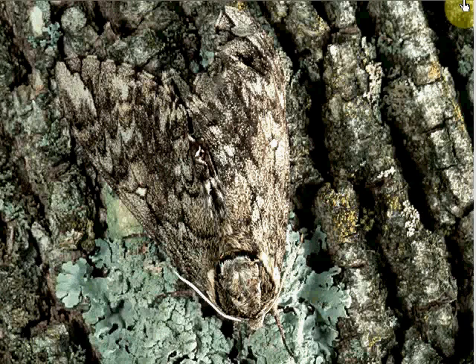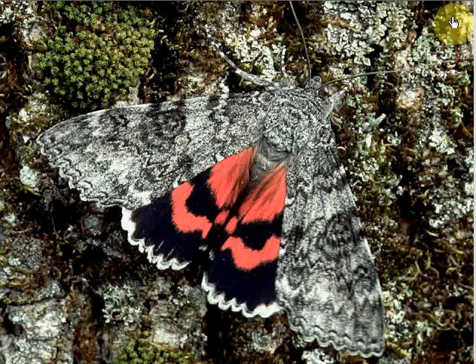Underwing moths hide on tree bark with their wings closed. Then they flash their bright underwings and startle predators away.